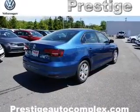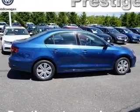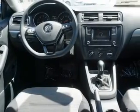Inside you'll find Bluetooth connectivity, an auxiliary input, steering wheel controls, a backup camera, curtain head airbags, front airbags, side airbags, side impact door beams, child safety locks, cruise control, and great quality at a great price.